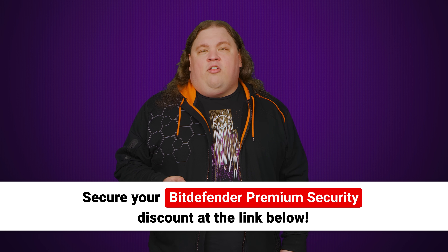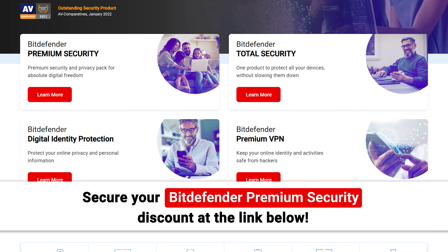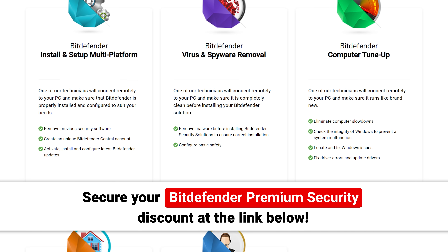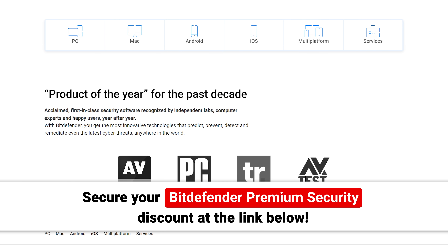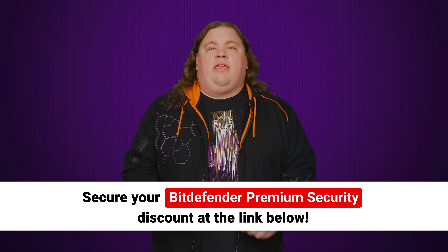We'll tell you right after we thank Bitdefender Premium Security for sponsoring this video. It offers multi-layer protection to keep you safe from network threats, web attacks, and ransomware, while also helping to keep you private through tools like their VPN, password manager, webcam monitor, and anti-tracker extension. Plus, you'll be covered across 10 devices, no matter if they're Windows, macOS, iOS, or Android. Secure your Bitdefender Premium Security discount today at the link below.